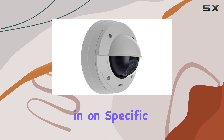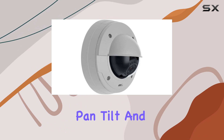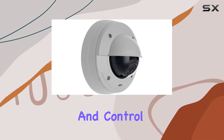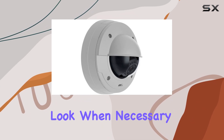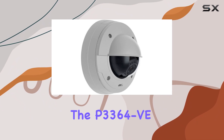Digital PTZ functionality is built into the camera, allowing you to zoom in on specific areas of interest without physically moving the camera. This digital pan, tilt, and zoom feature provides greater flexibility and control, enabling you to focus on crucial details and get a closer look when necessary.